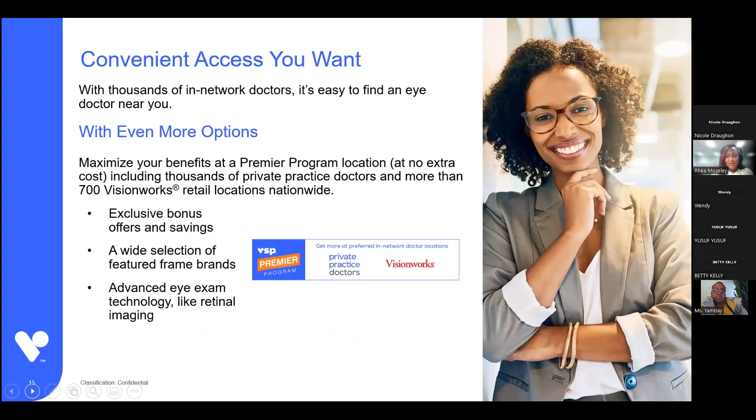Switching gears to the network: we have a large network of private doctors as well as Visionworks, which VSP purchased a couple of years ago. Private practice providers can join our premier program, which requires them to meet certain criteria — they must have retinal imaging available in their office, carry the majority of the featured frame brands to give you that extra $20, offer extended warranties on glasses, and additional savings on lens enhancements. If you search for a provider at VSP.com and they belong to our premier program, you'll see that logo next to them. National retail chains available include Walmart, Sam's Club, Costco, Pearle Vision, and Clarkson Eyecare.